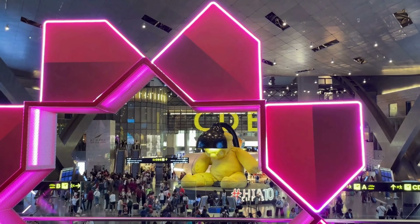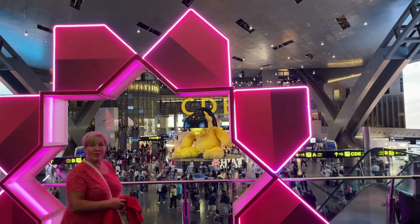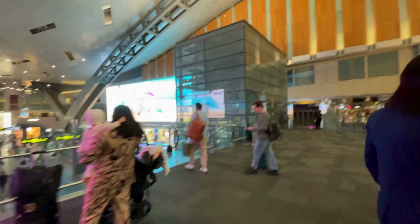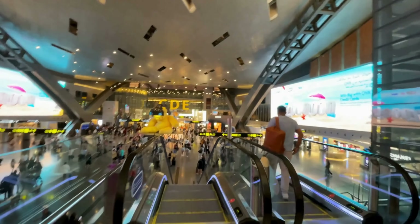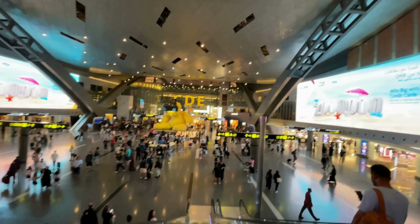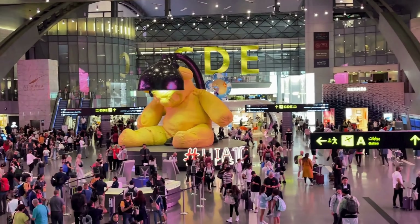Doha Airport is one of my favorite airports, second only to Singapore. As you enter, you're greeted by an enormous yellow teddy bear lounging under a giant lamp — an iconic sculpture here. It was actually created by Swiss artist Urs Fischer and was bought by a member of the Qatari royal family. The bear brings a playful touch to the airport's sleek design, making it memorable and unique for travelers.